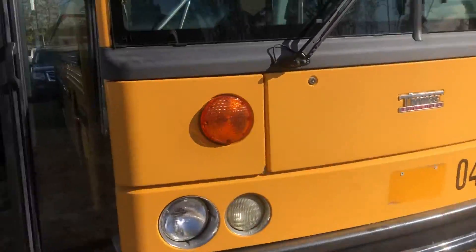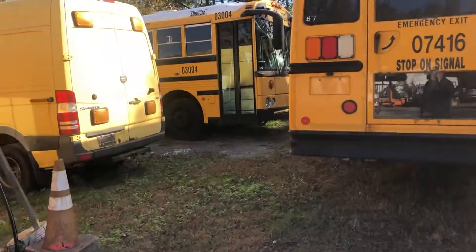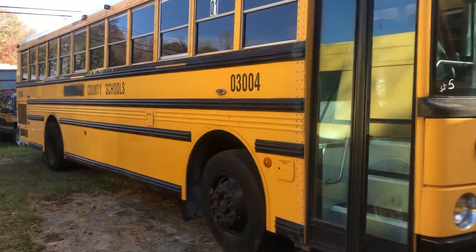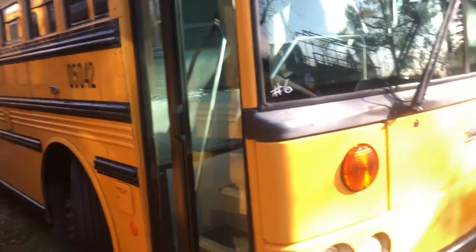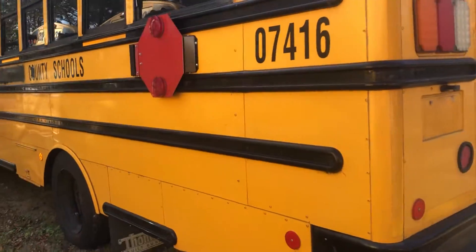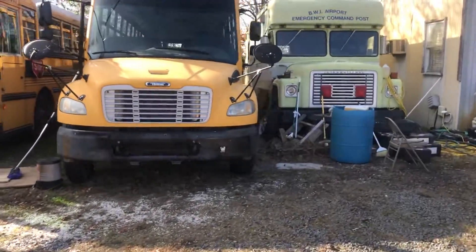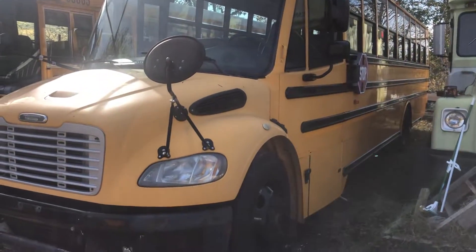I can take any other pictures you might want. We have several other kinds of buses as well — like this Freightliner Thomas handicapped accessible bus, which is shorter but also a nice bus. And then there's this Thomas Freightliner full-size bus. If you have any other questions, please feel free to ask.